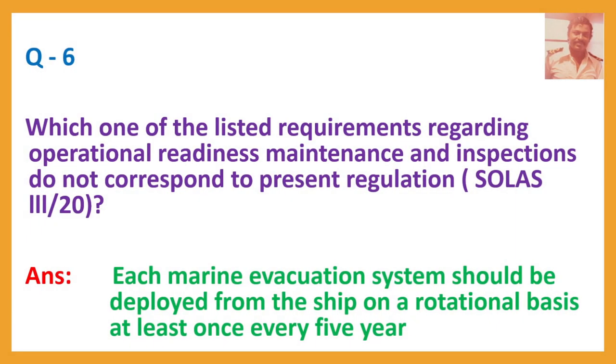Question number 6. Which one of the listed requirements regarding operational readiness, maintenance and inspections does not correspond to present regulation? SOLAS 3-20. Answer: Each marine evacuation system should be deployed from the ship on a rotational basis at least once every five years.